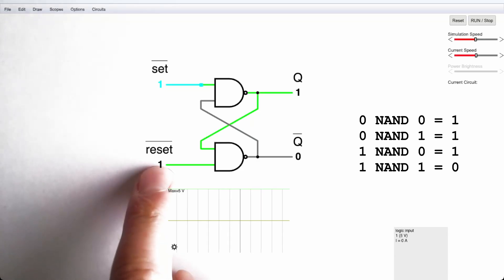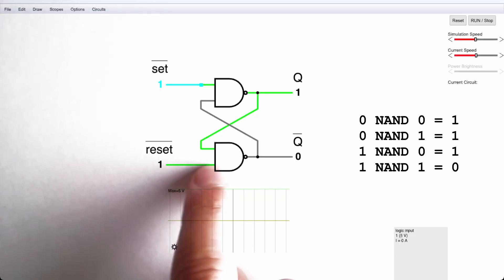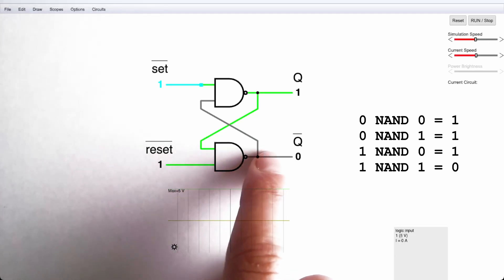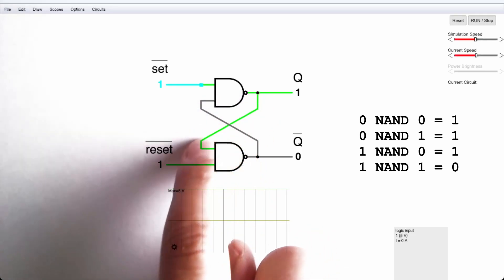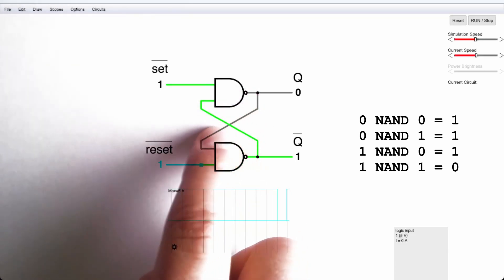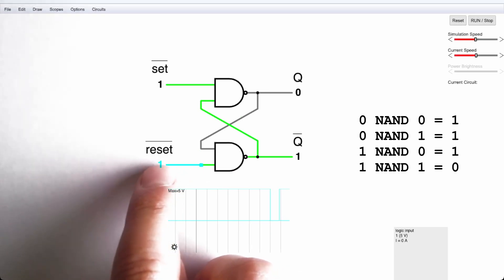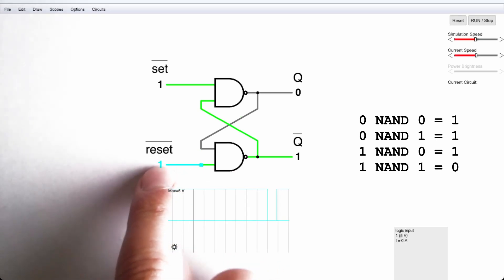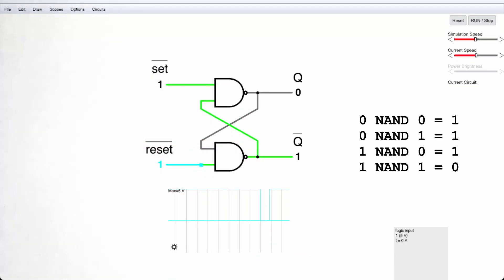The same principle applies in the other direction. If we change our reset to 0, that 0 gives us a 1 at the output, and 1 NAND 1 gives us a 0 — latching in a 1 and a 0 on the respective outputs. Because we now have a 0 coming through to the input, it doesn't matter what we do on the other side. Setting our reset input back to 1 doesn't change the state of the circuit. So we can use this circuit to latch in a 0 or a 1.